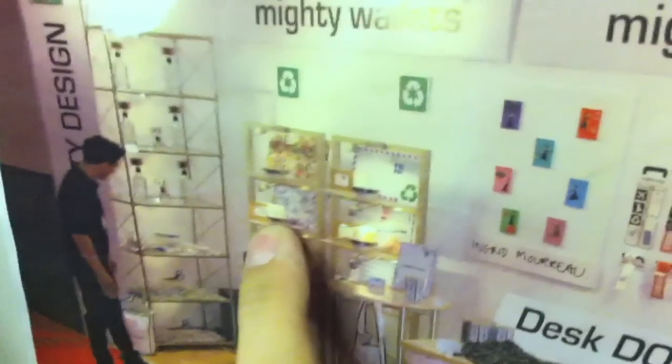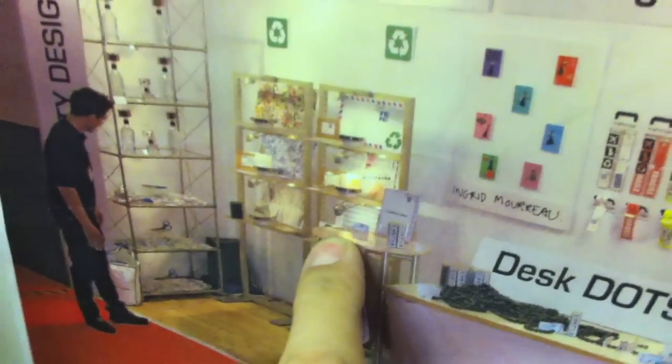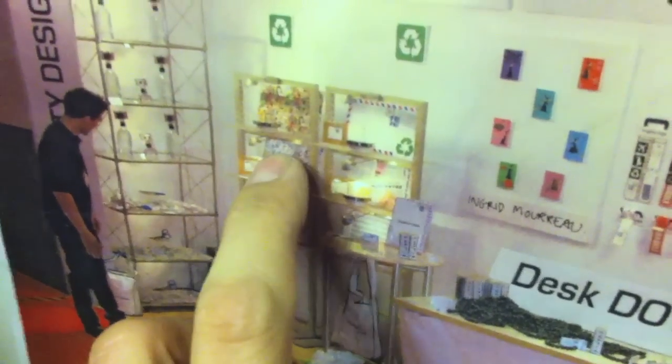This is when there were only a few styles of the Mighty Wallets — it was like airmail, newsprint, Dot Matrix, Dinero, Shredder, and Comic Book Hysteria. Oh my god.